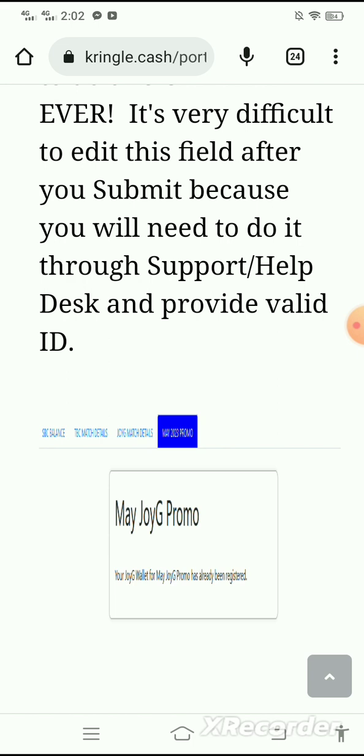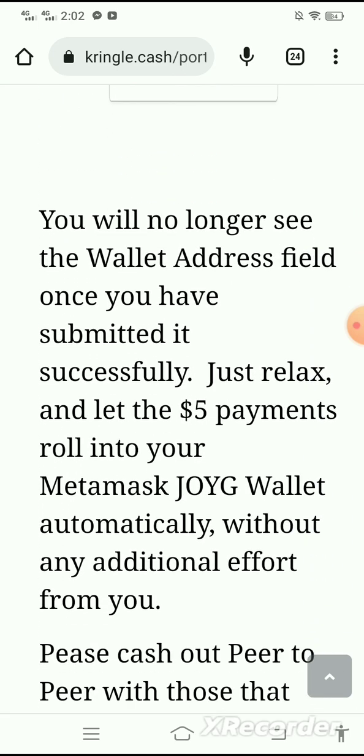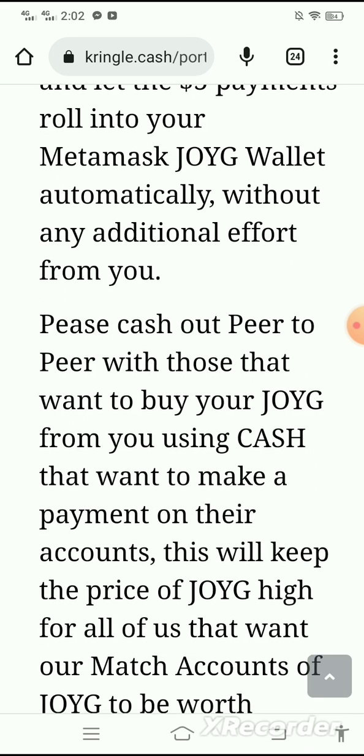Click Submit Request. You only need to do this one time ever. It's very difficult to edit this field after you submit, because you will need to do it through support/help desk and provide valid ID. You will no longer see the wallet address field once you have submitted it successfully. Just relax and let the five dollar payments roll into your MetaMask JOYG wallet automatically without any additional effort from you.